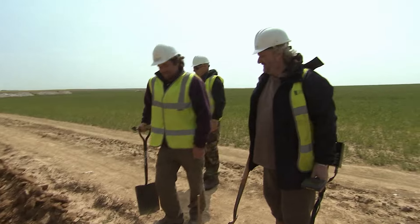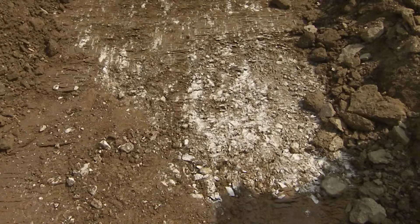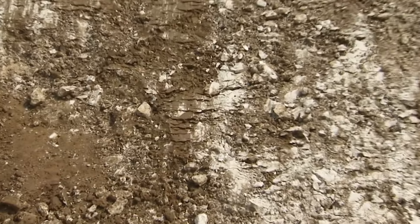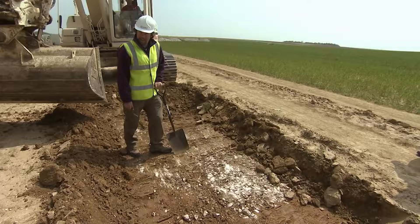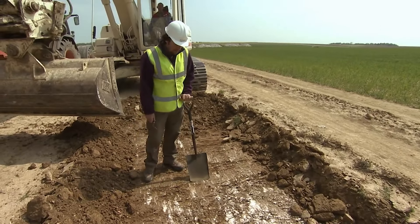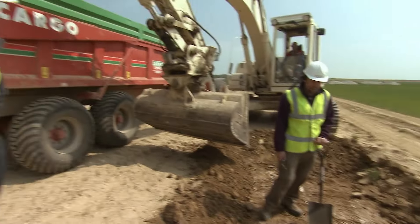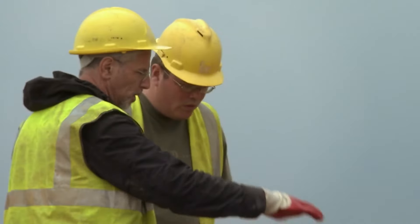Then the team catches a break — a trench is spotted. Farmers backfilled this trench with chalk, a white rock common throughout the region. If they're all stuffed full of chalk, it should be easy to find — it's like a neon sign. They've definitely found a World War I trench.